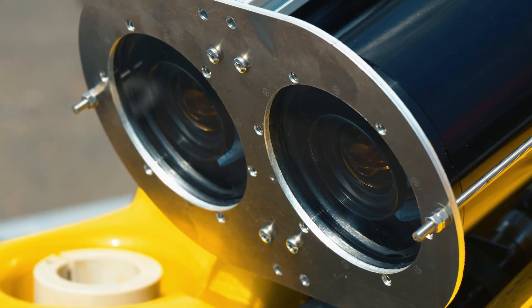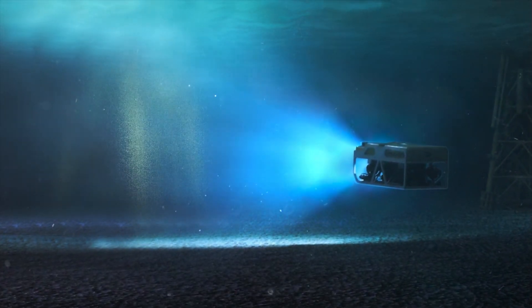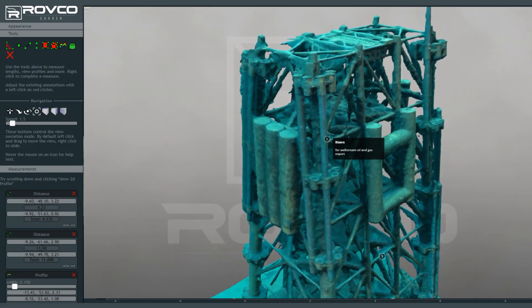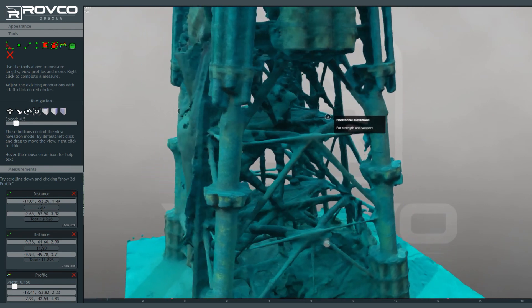Our 3D vision systems, currently being tested here at Blythe, create real-time maps and stereo images of the seabed and structures underwater. The technology will help quickly identify issues and instruct repairs, facilitating more accurate predictions of asset lifespan and risk.